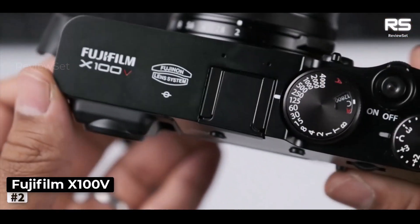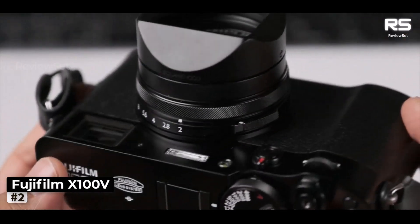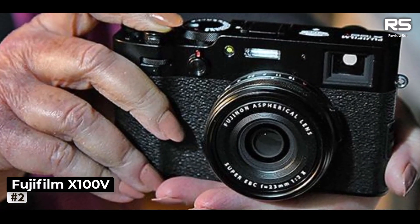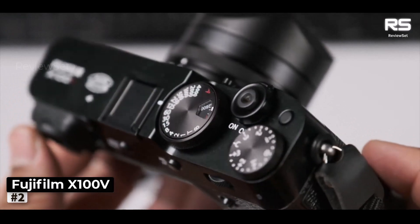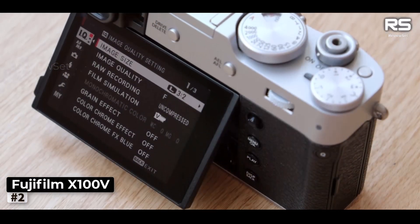Number 2. Fujifilm X100V. Fujifilm's X100V is a premium compact camera sporting a fixed 23mm f/2 lens and a design reminiscent of 1950s analog cameras, which may seem niche at first glance. However, it emerges as a top-tier travel companion, albeit with a single focal length and no zoom.